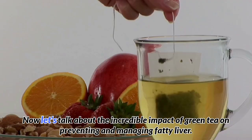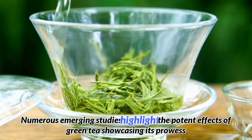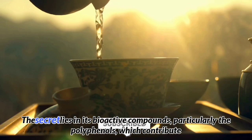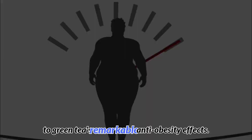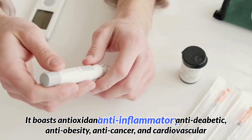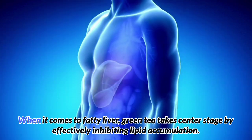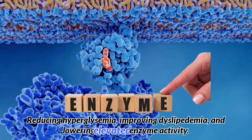Green tea. Let's talk about the incredible impact of green tea on preventing and managing fatty liver. Numerous emerging studies highlight its potent effects, showcasing its prowess in the battle against this prevalent condition. The secret lies in its bioactive compounds, particularly the polyphenols, which contribute to green tea's remarkable anti-obesity effects. Green tea boasts antioxidant, anti-inflammatory, anti-diabetic, anti-obesity, anti-cancer, and cardiovascular protective properties. When it comes to fatty liver, green tea effectively inhibits lipid accumulation, reduces hyperglycemia, improves dyslipidemia, and lowers elevated enzyme activity.